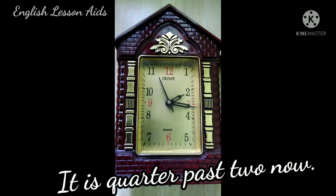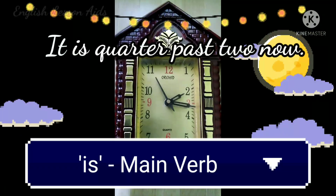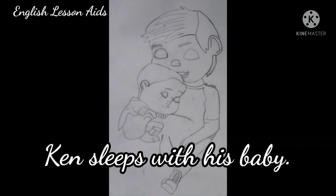Hi, let's review the sentences and pick up the verb in each of them.